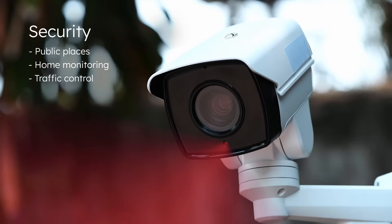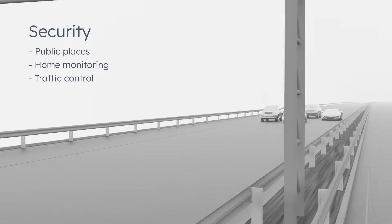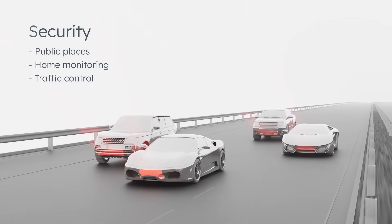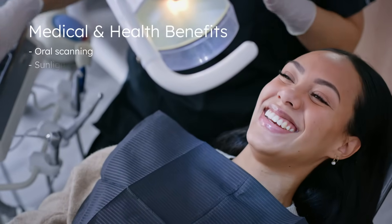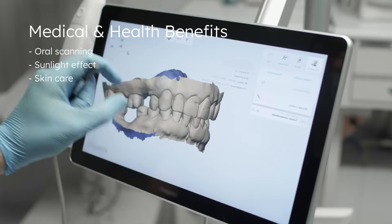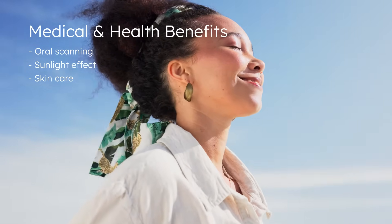Experience next-generation security with advanced brightness and efficiency, delivering sharper imaging for monitoring systems in public spaces, smart homes, or traffic control applications. Our IR6 technology provides long-term availability and exceptional reliability, making it the perfect choice for critical medical applications that demand consistent performance and support.